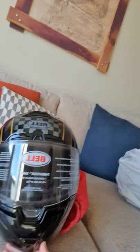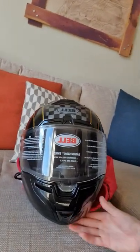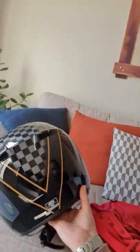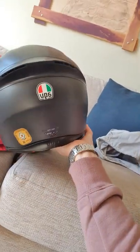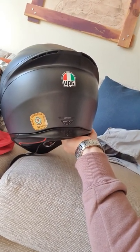So this one here is the Bell helmet, which is the SRT. I've worn both these helmets and fiddled around with them a bit, and I've already made my mind up between the AGV and the Bell. This one is the AGV - is it the K1 or K3 or something? I'm not too sure.